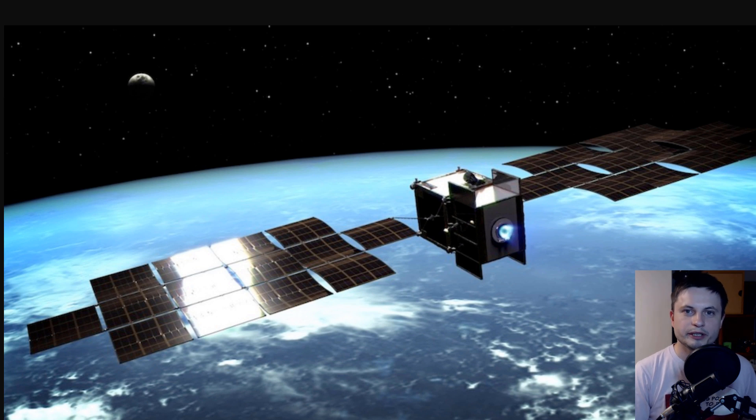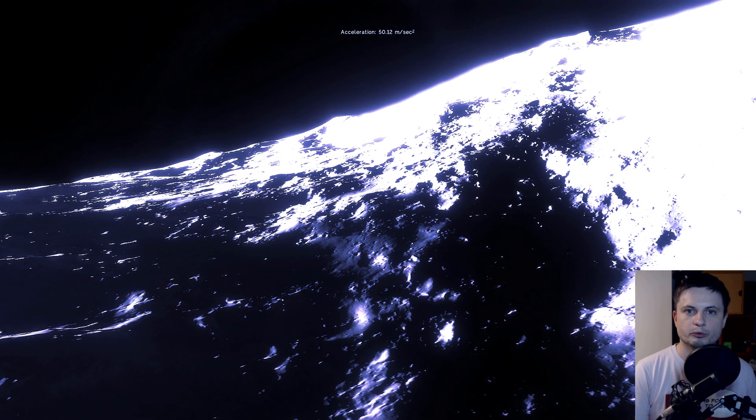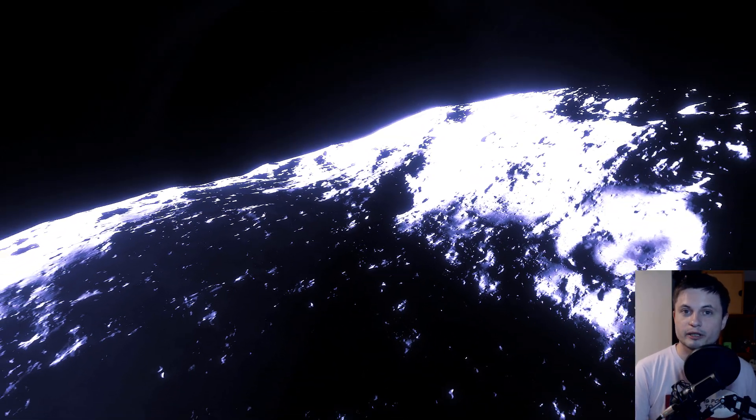Luckily for us, in 2025 we might be able to finally answer all of these questions, because JAXA are launching the so-called DESTINY+ satellite that is going to take off in 2022 and then do a really, really fast flyby of the Phaeton asteroid, study all of the particles in its vicinity, take some photos, and possibly even have a chance to study the surface a little bit. Because it's a flyby, we won't really be landing there. Nevertheless, in 2025 we might be finally able to answer the question of why this rock is blue.